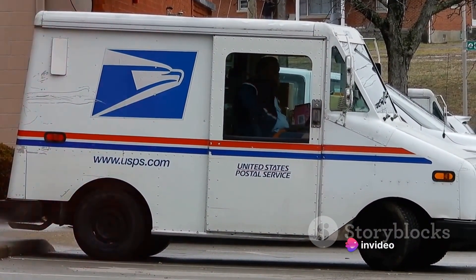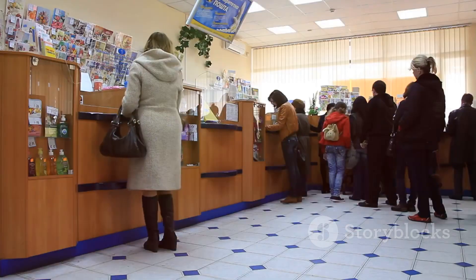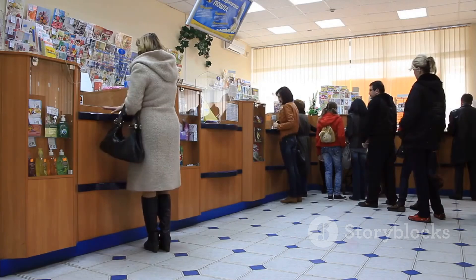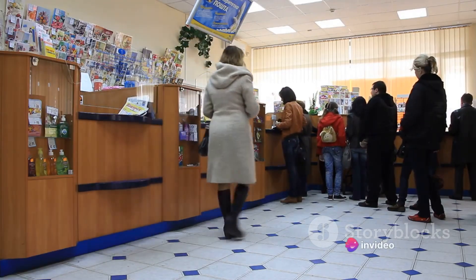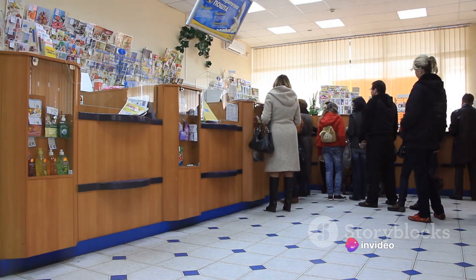It might seem like an odd choice at first glance, but upon closer inspection, it starts to make sense. Post offices, especially in smaller towns, have a lot of idle time, with computers sitting unused for hours on end. What if we could use this downtime, this idle computing power, to mine bitcoins?